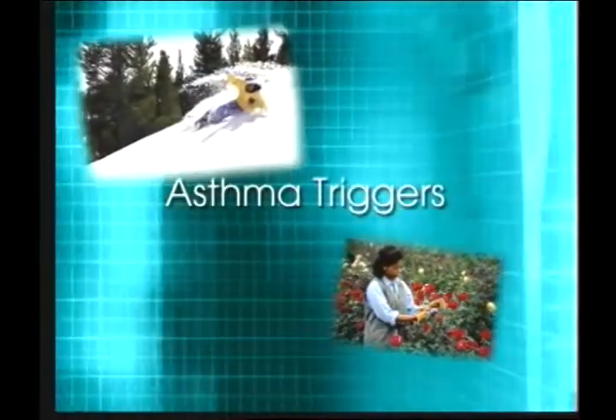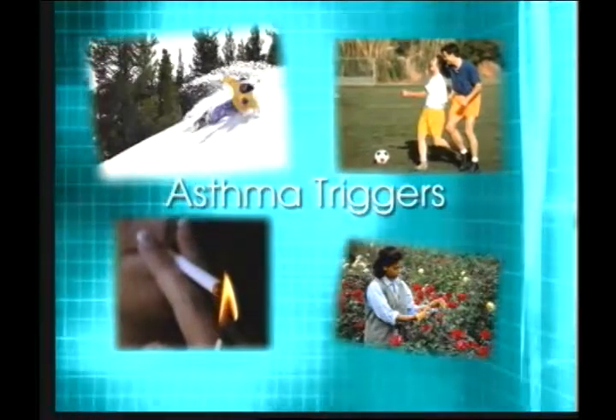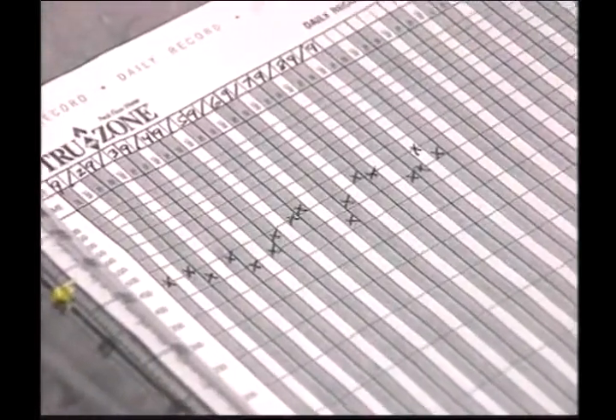For people with asthma, your condition can change in response to triggers such as cold weather, dust or pollen, exposure to smoke, or even exercise. Regular monitoring of peak expiratory flow can help you detect these changes and respond according to your asthma action plan.